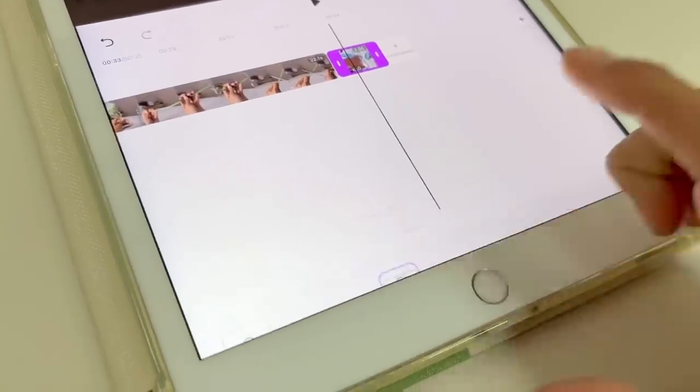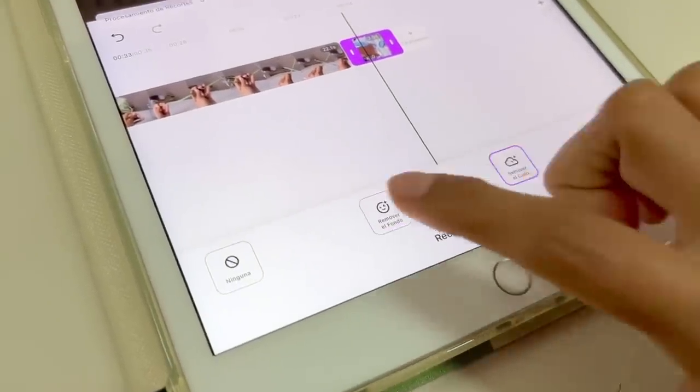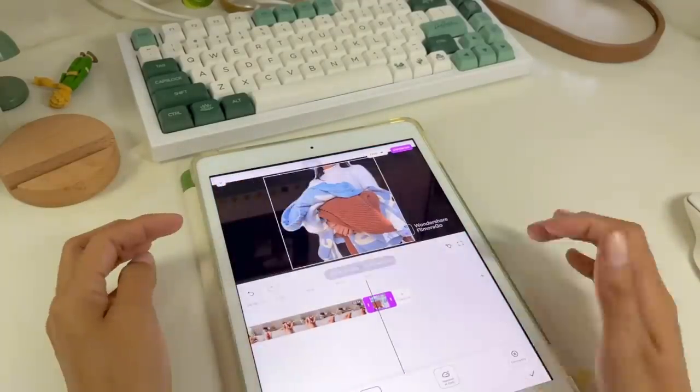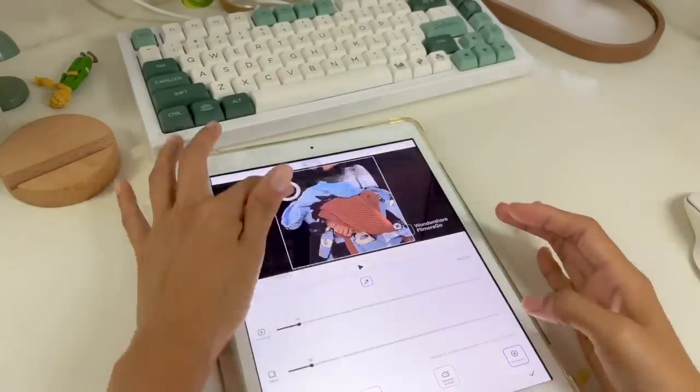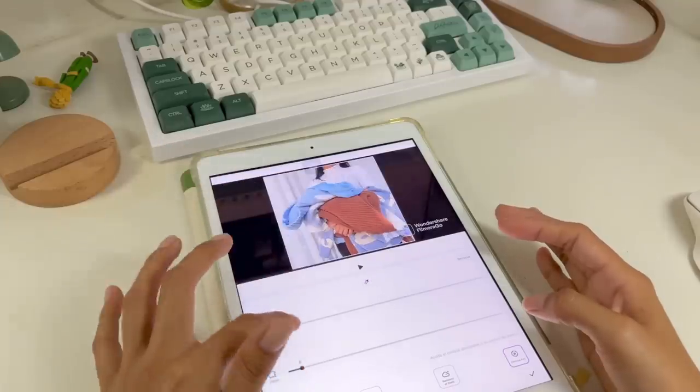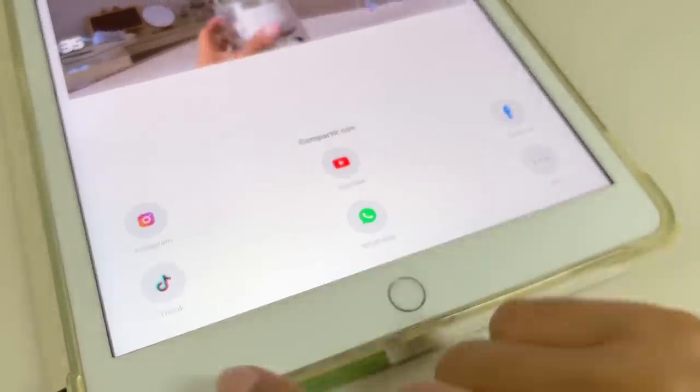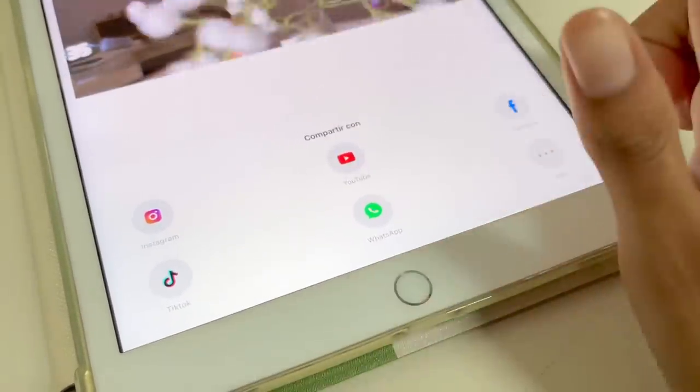It has a very cool tool that removes the background from videos or images — you can remove it entirely or just select what you want to remove. Once you're done editing everything, you export it and it gives you the option to share directly to YouTube, Instagram, and various social networks.